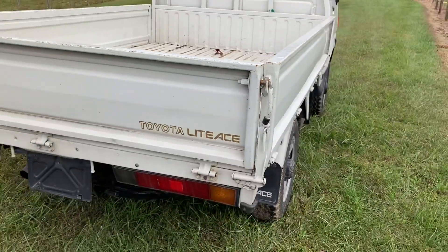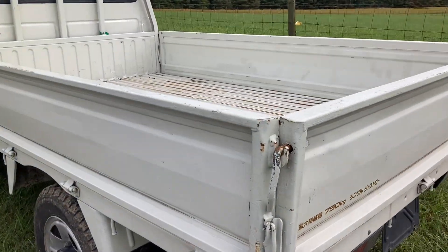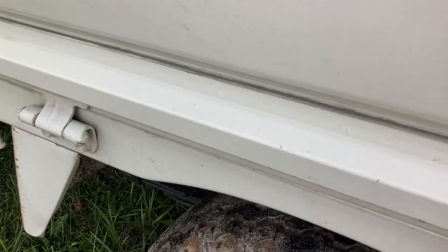The back of the vehicle is in very good condition. This side also looks very straight. It also has nice tires. I know the truck is dirty, guys.